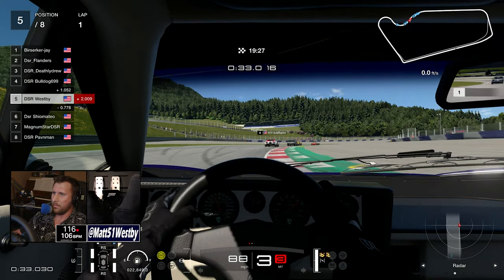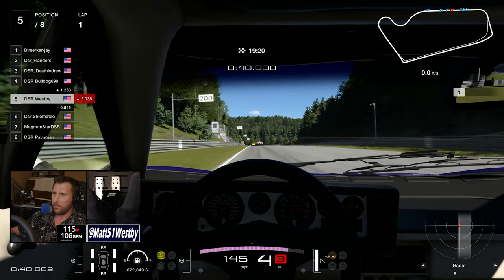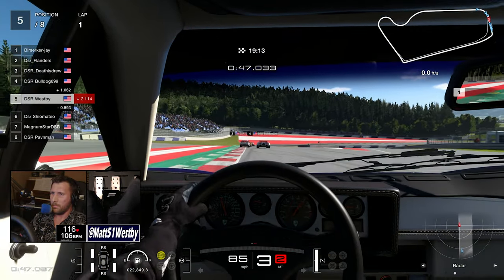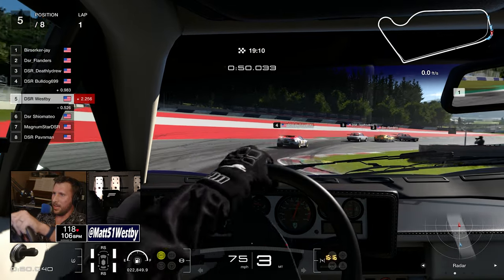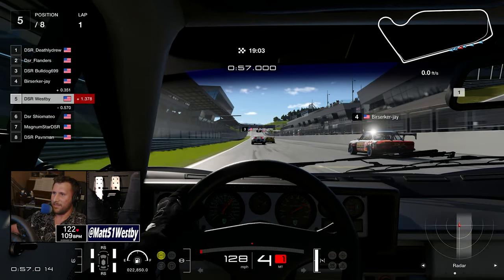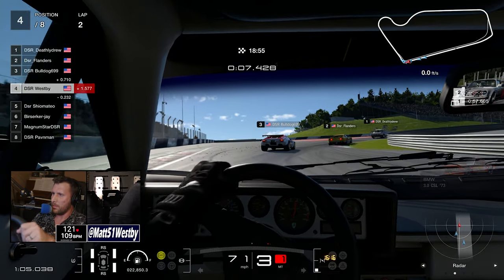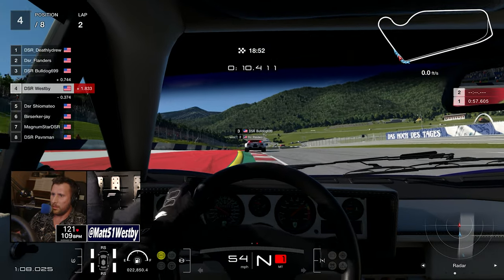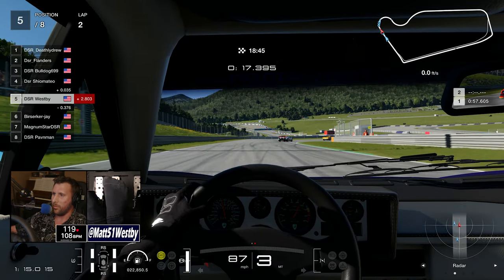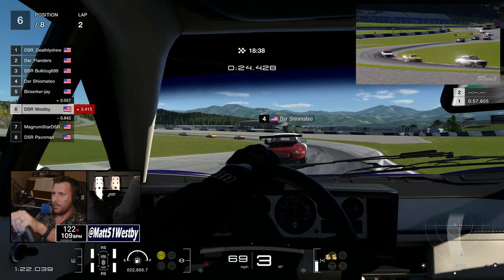However, some interesting things have transpired since two weeks ago. We had a physics patch where originally the tuning of the E30 was really good and I actually loved driving it, but as soon as we went into the race, just after the physics update, it no longer felt right. I tried all sorts of different tunings but it was dealing with some really weird snap oversteer — when you would brake hard, the rear end would just lift up and snap oversteer.